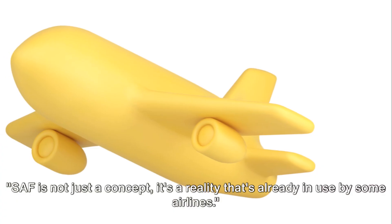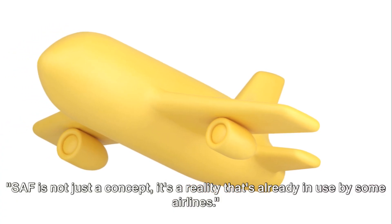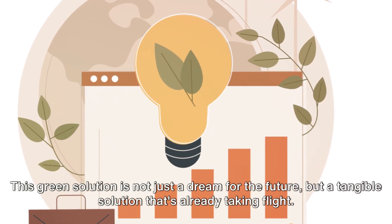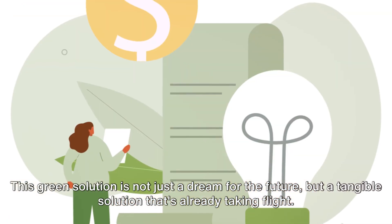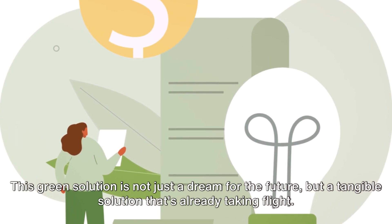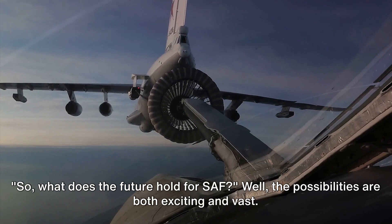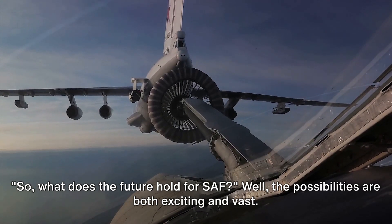SAF is not just a concept — it's a reality that's already in use by some airlines. This green solution is not just a dream for the future, but a tangible solution that's already taking flight. So, what does the future hold for SAF? Well, the possibilities are both exciting and vast.